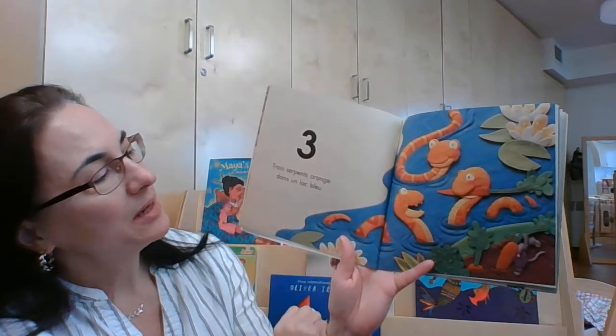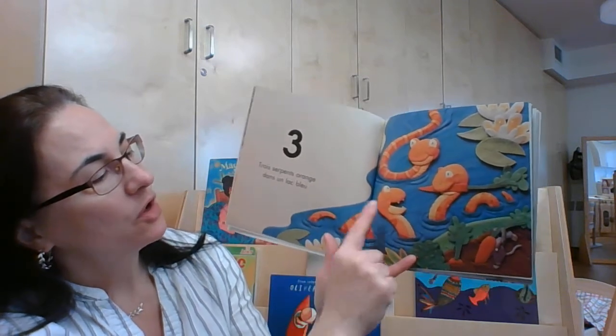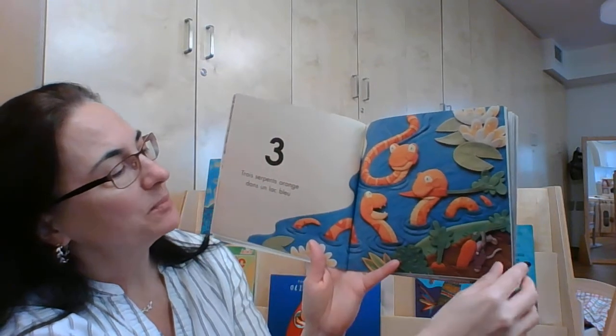Trois serpents oranges dans un lac bleu. Un, deux, trois. Trois serpents oranges.